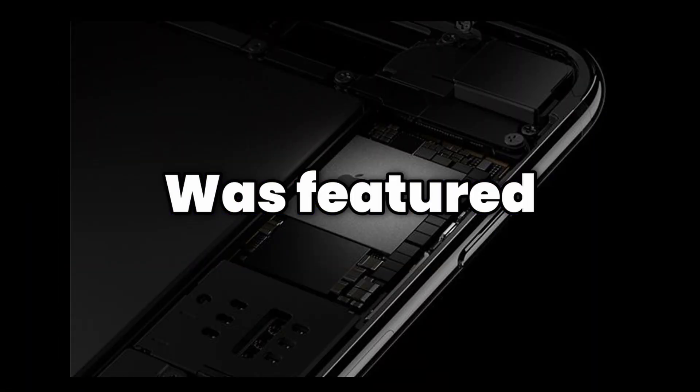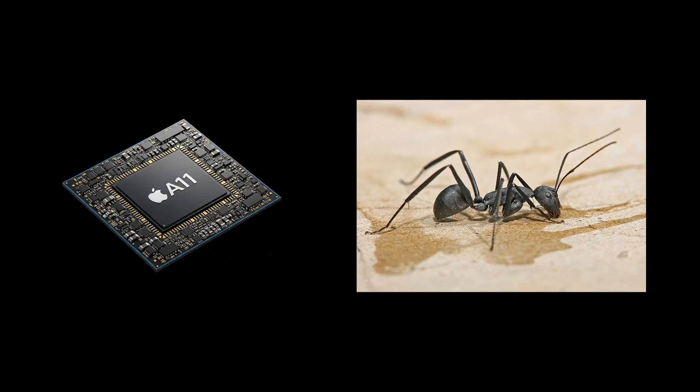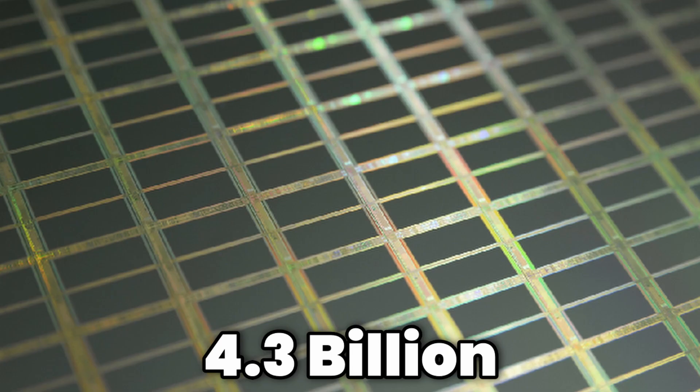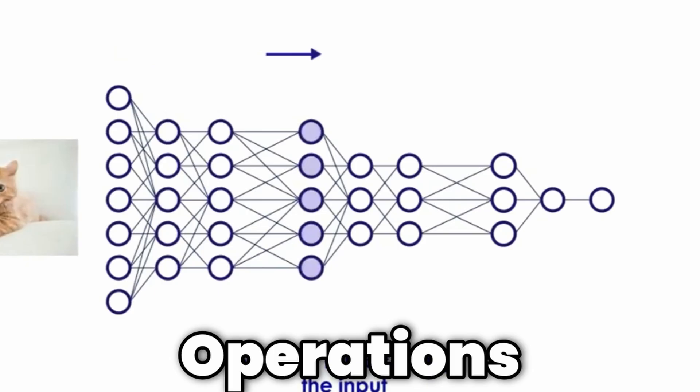The first neural engine was featured in the Apple A11 chip, a piece of silicon the size of a carpenter ant that consisted of 4.3 billion transistors, capable of 600 billion operations per second.